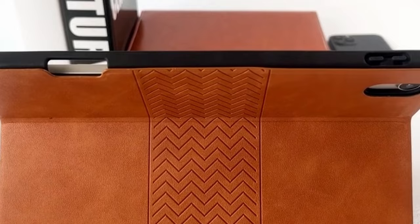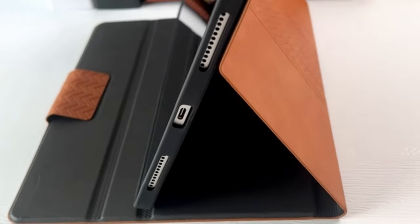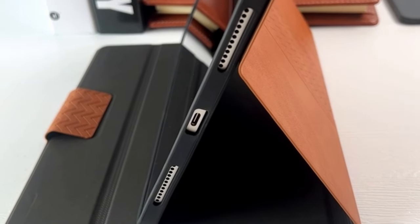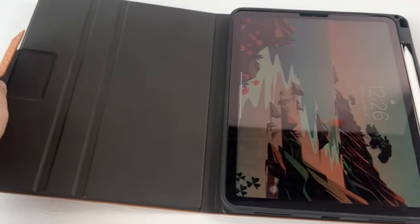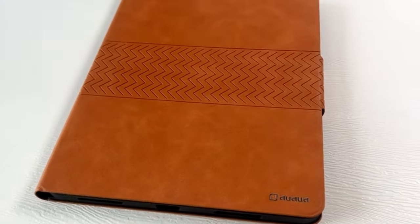One standout feature of this case is its secure hold for the Apple Pencil second generation, ensuring your stylus remains safely in place and protected from loss or damage. Additionally, the case supports wireless charging for the Apple Pencil second gen without the need to remove the case, adding convenience to your workflow.